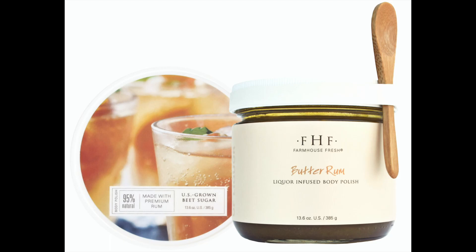All seasonal services, with the exception of the massage, include the Farmhouse Fresh Butter Rum Body Polish used to exfoliate your skin. Here I have a sample of it. It is a butterscotch scented fine body scrub that instantly puts you in a good mood. The ingredients are coarse brown sugar, rice bran oil and vitamin E.